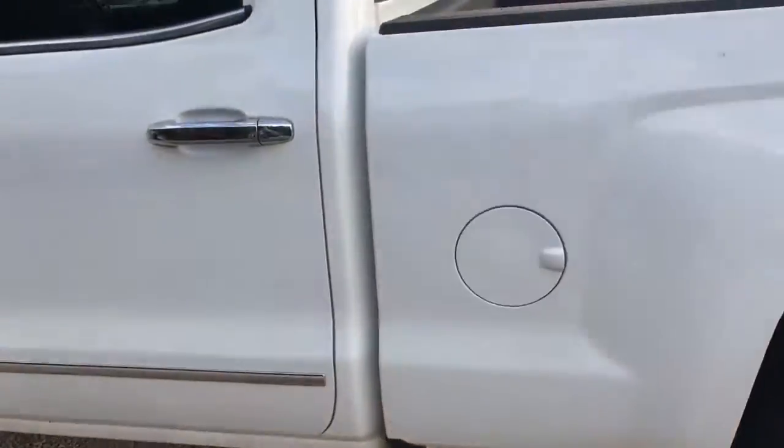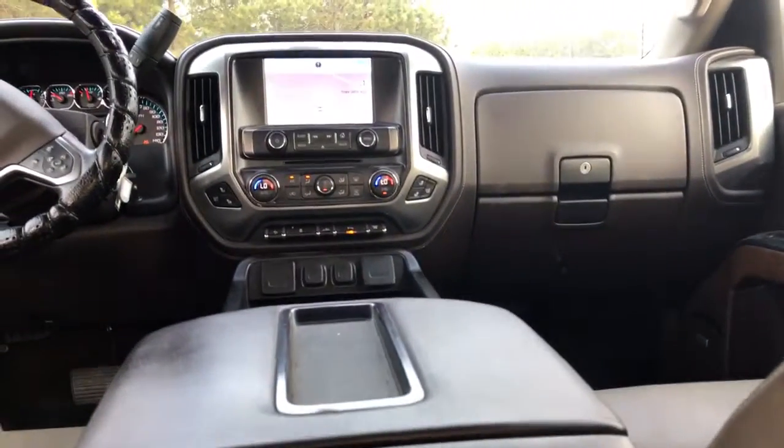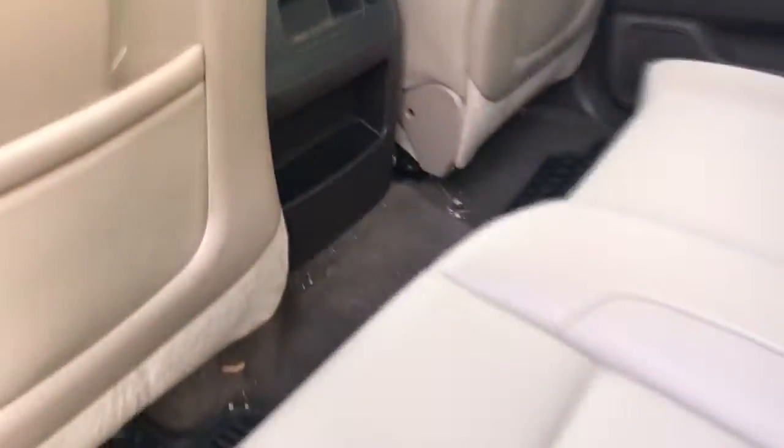Have a look around the driver's side in the rear. Nice color. Nice leather interior. Looking to the front - alright, let's go look in the front.